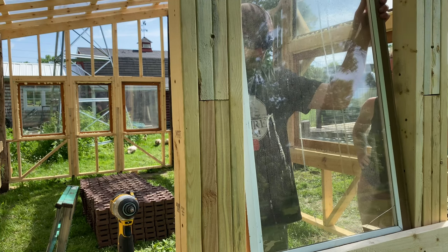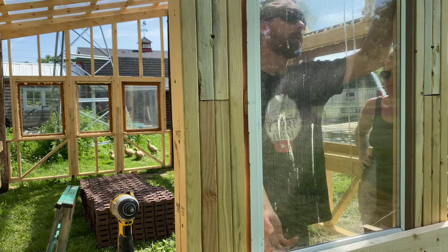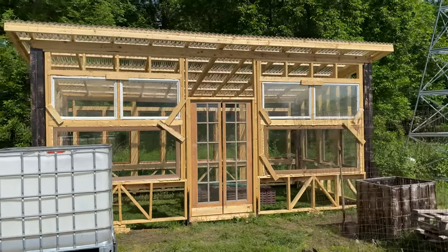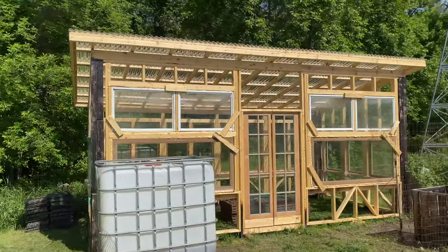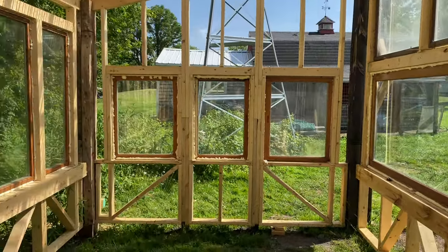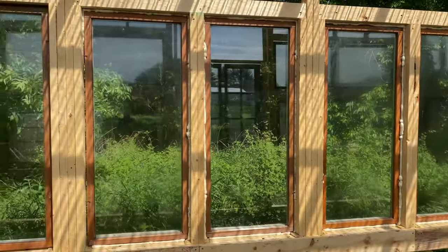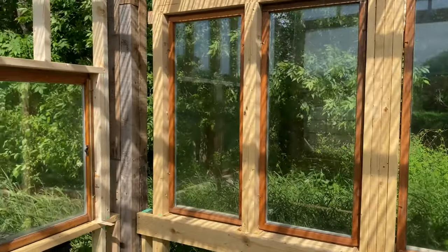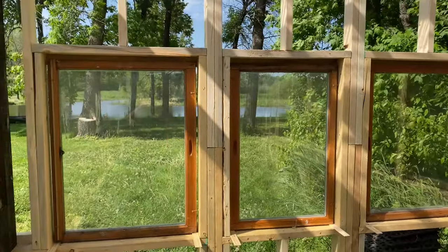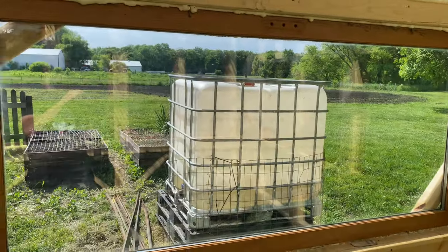Building the greenhouse this year has been one of those projects I've really looked forward to for about the last year, since we decided to have a permanent one instead of just having the hoop houses. It's coming along pretty good — taking a little longer than I anticipated, but overall I'm extremely satisfied with the way things are turning out. The amount of windows inside really captivate the scenery surrounding the greenhouse and let in a ton of light. Soon, hopefully, we can get some plants going in there. I'm basically racing against the season to get that started.